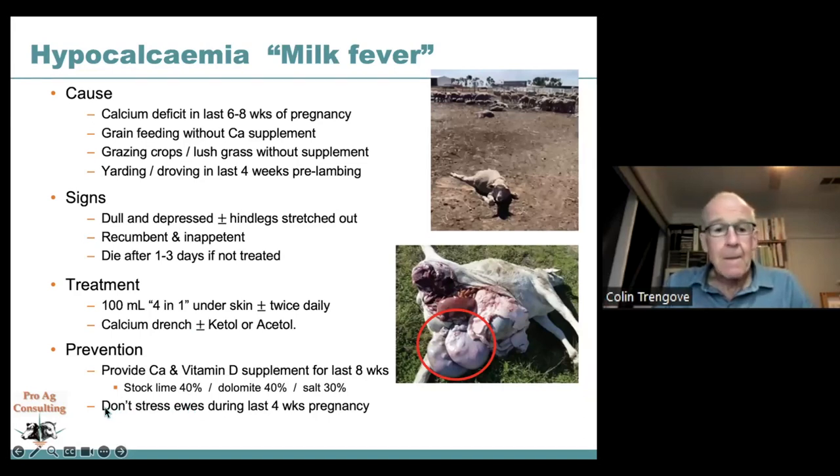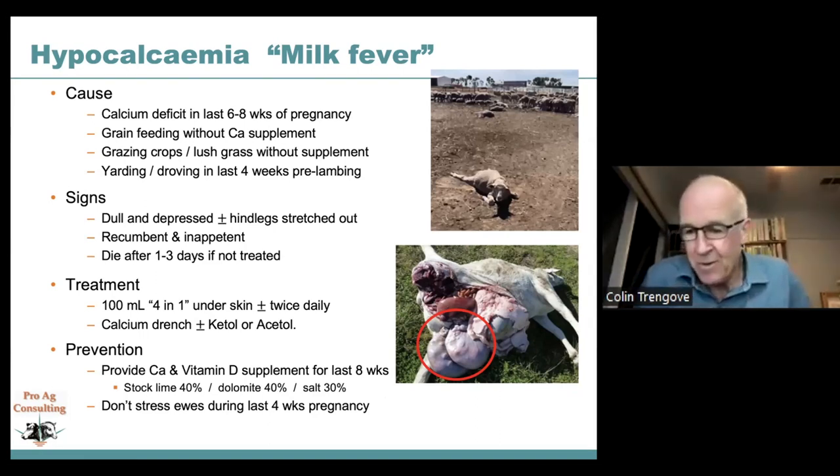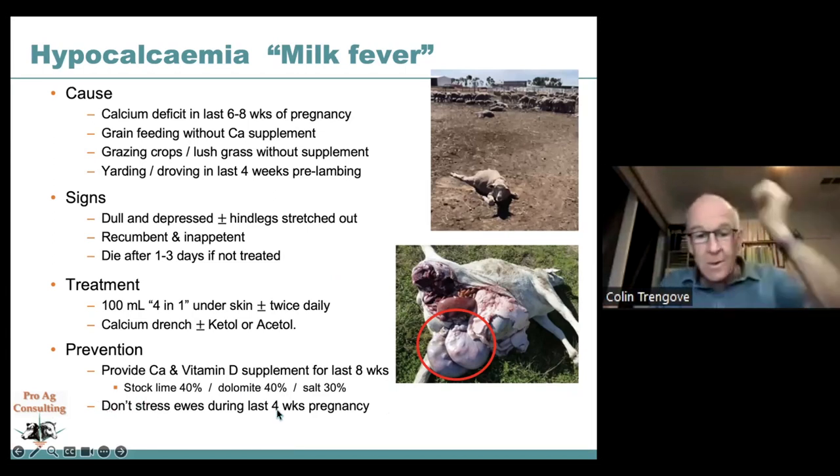A calcium-magnesium supplement — similar to what you might buy from mineral suppliers, stock firms — such as a pregnant ewe lick, mix or block with adequate calcium and magnesium, is suitable when feeding both hay and grain. Note that you can't assume hay provides more calcium than grain — even legume hay grown on calcium-deficient soils will be calcium deficient. Also avoid stressing ewes in the last four weeks of pregnancy, as any stress will bring these conditions on.